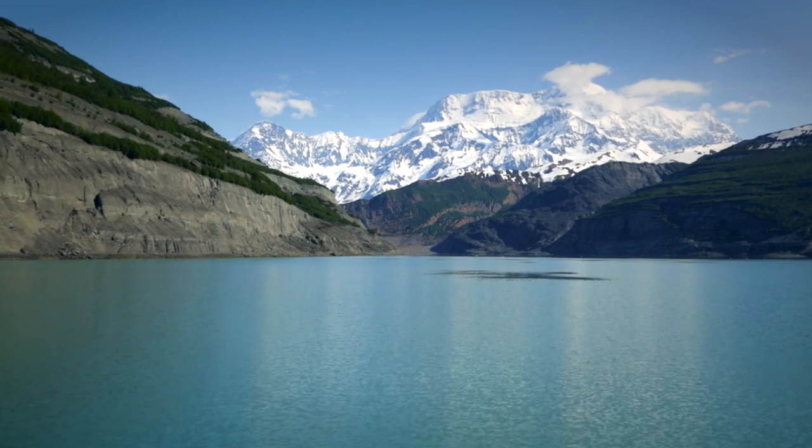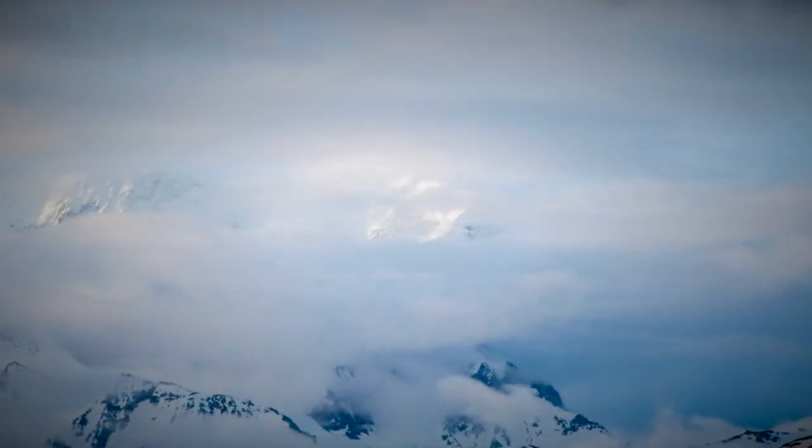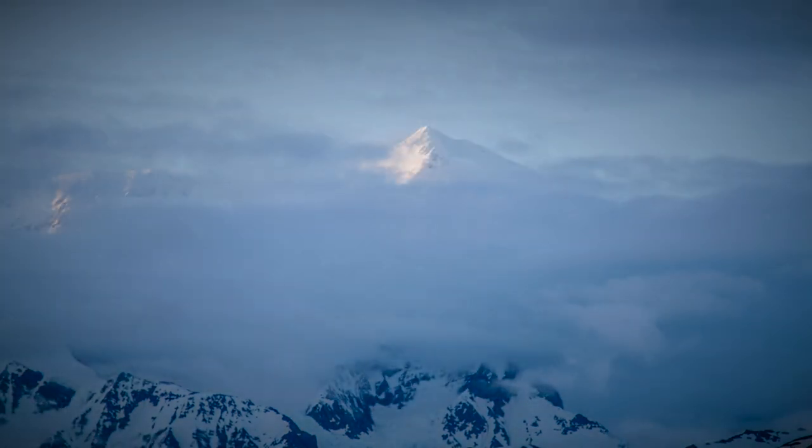This event — this landslide and tsunami that occurred here in Tanfjord — is a huge event. It's one of the largest tsunamis that we have ever seen in modern history.